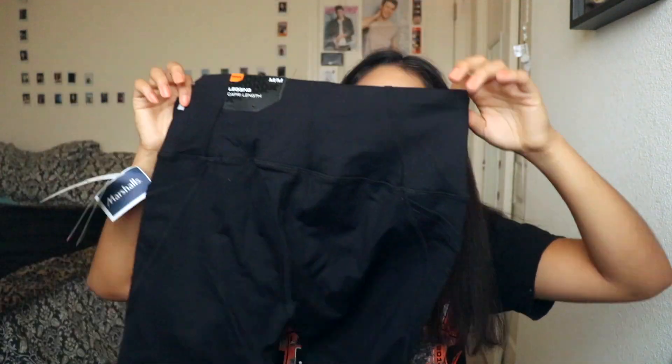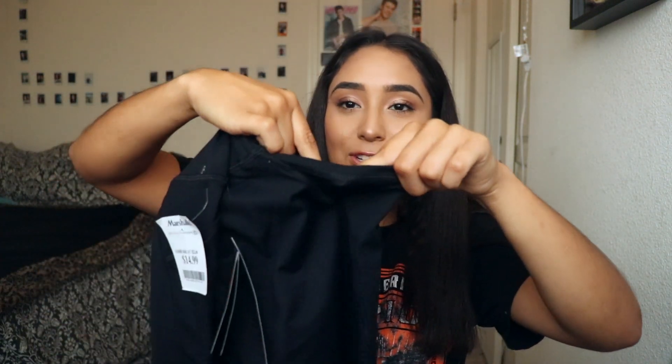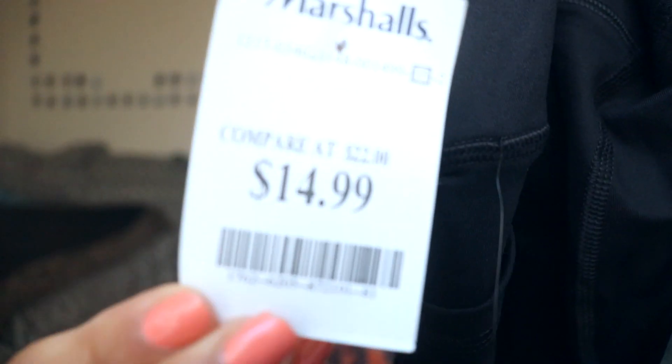I also got these workout pants — just regular leggings, but I've been wanting some with pockets, so yeah, they have pockets on both sides. These were only $14.99.